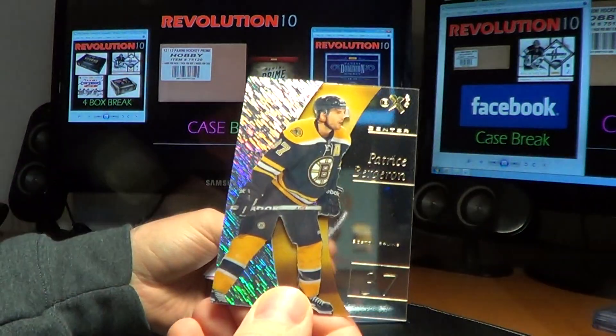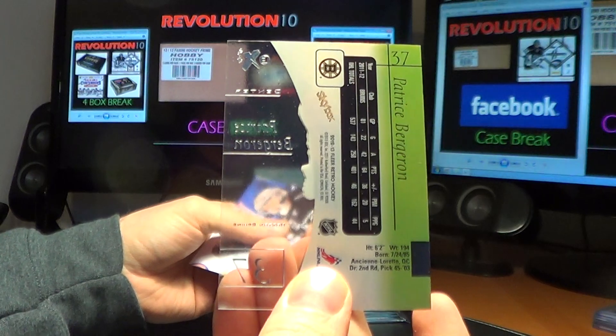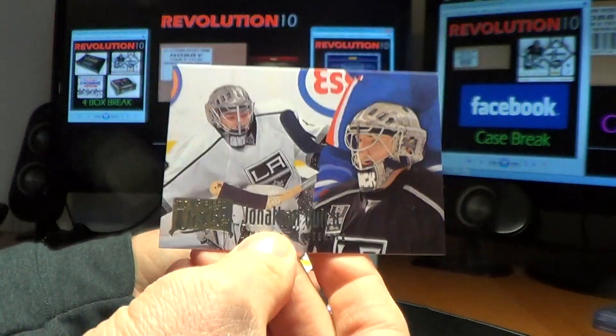For the Bruins, an EX hit of Patrice Bergeron. Bruins are getting some good cards. And Jonathan Quick for the Kings.